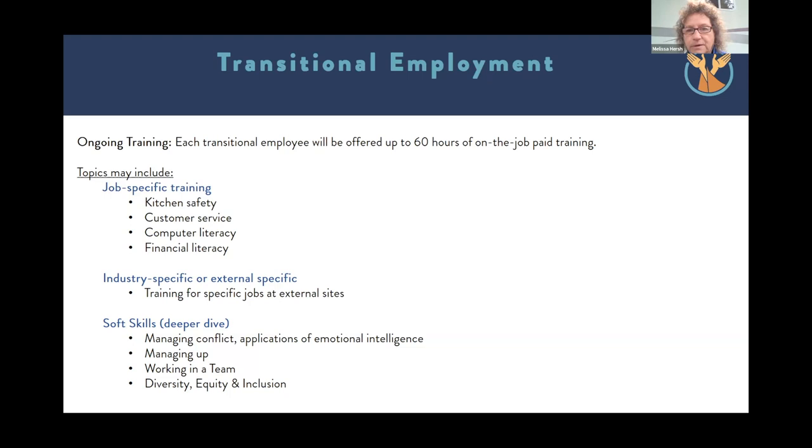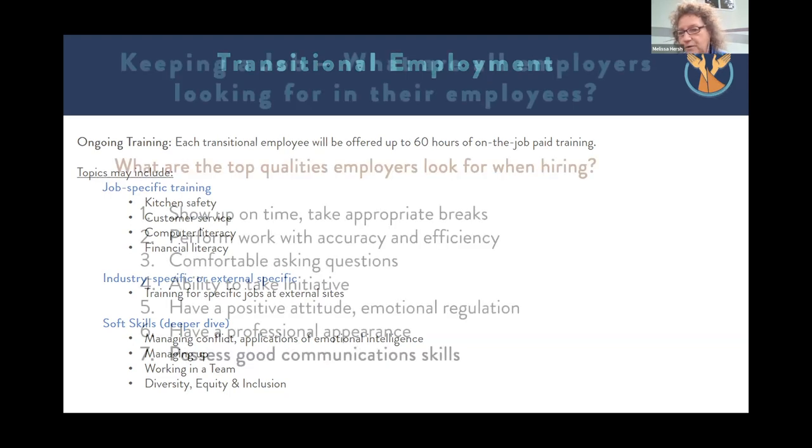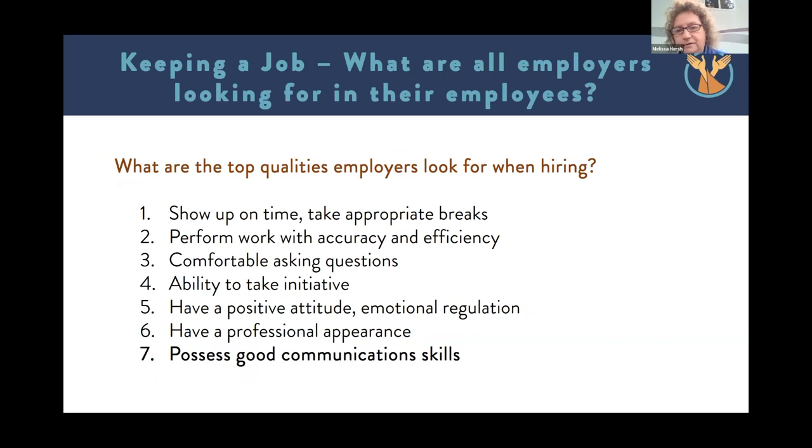Those are some highlights of the transitional employment program, and we'll answer questions later in the presentation. Right now I'm going to hand this off to Joe, and he's going to share some additional information, then we'll take questions. Thanks, Melissa. Good morning, everyone. Happy July 5th. So let's just go through this together, and if you have a question, please feel free to type it in the chat box and I'll try to address those as they come up. We've got plenty of time at the end of the presentation for more general questions.